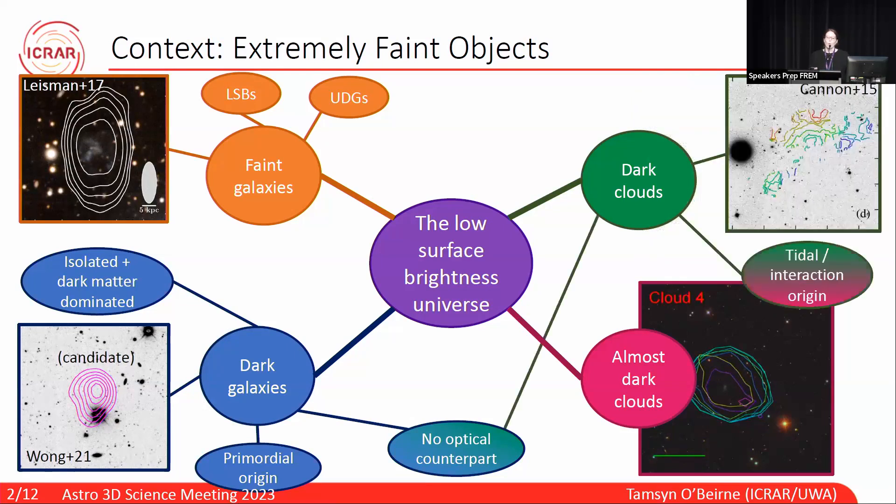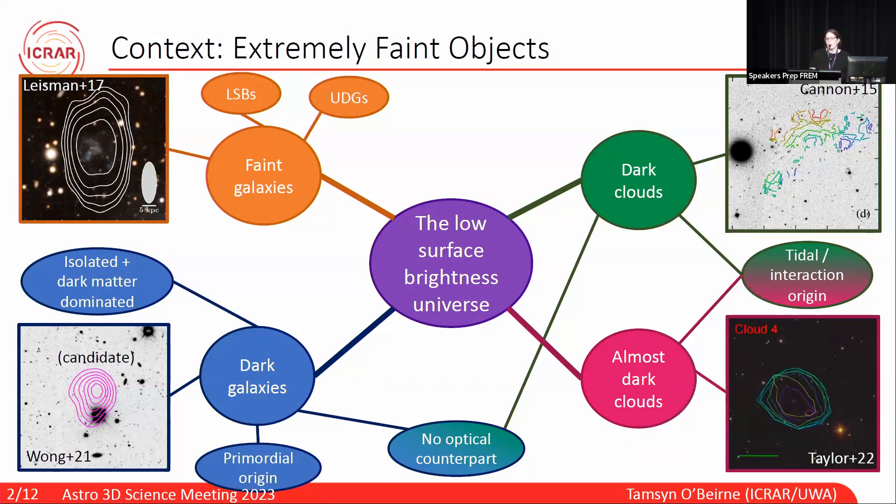And finally, we've got our almost dark clouds. These have either become unstable to star formation, or stars were stripped during the interaction process.